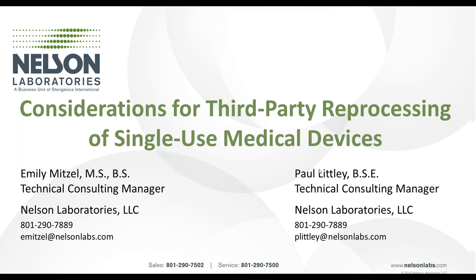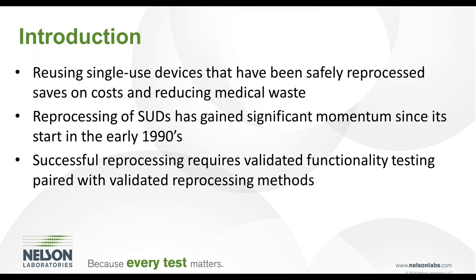Welcome. My name is Emily Mitchell and I'm here with my colleague, Paul Lidley. Today we're going to be discussing considerations for third-party reprocessing of single-use medical devices. Reusing single-use devices that have been safely reprocessed by a third-party reprocessor can enable healthcare providers to maintain high-quality patient care while saving on costs and reducing medical waste.